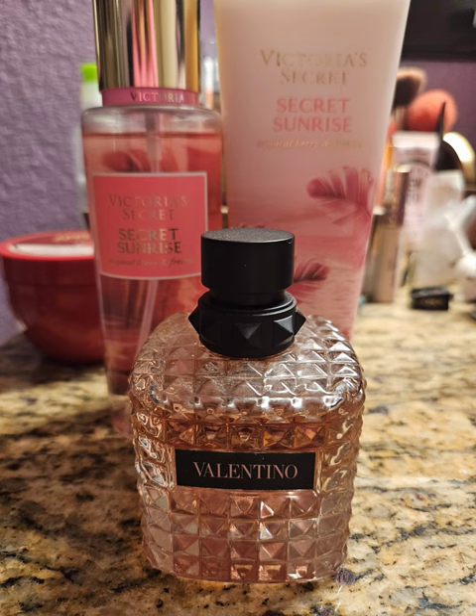And I decided to use my Donna Born Aroma by Valentino with it, which is just a really pretty scent. It's like a heavy scent in my opinion — it's really, really strong. So I felt that the Secret Sunrise kind of just gave it a little more sweetness that I feel it's lacking. Like I wish that it was a sweeter fragrance, and this kind of gave it that edge that I thought it needed. It was nice.